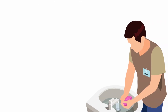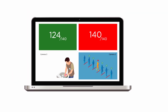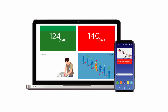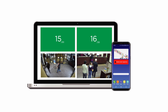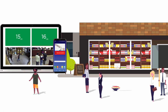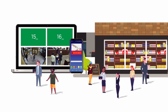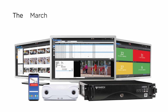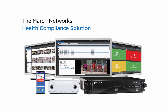Built around Searchlight, the March Networks Health Compliance Solution lets you leverage real-time alerts and video to identify areas of high risk, trends, and ways to improve — so you can rapidly respond to any situation and keep your business running safely, smoothly, and efficiently. That's the power of intelligent video. Protect your employees, your customers, and your business with the March Networks Health Compliance Solution.